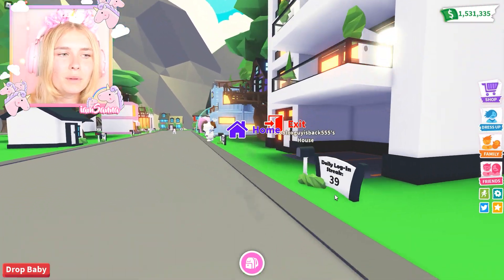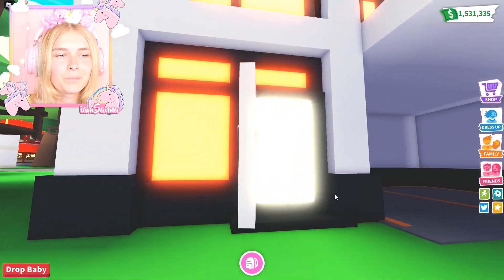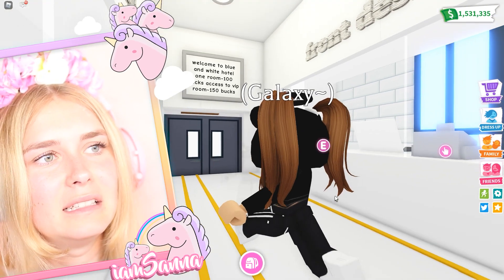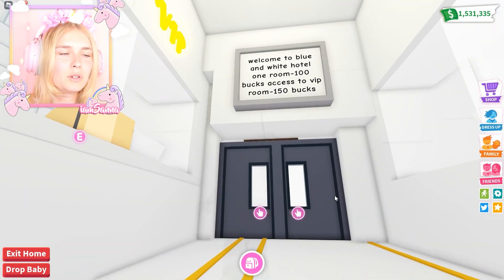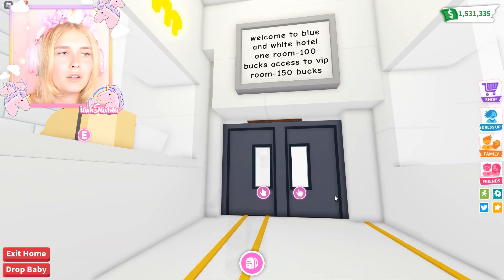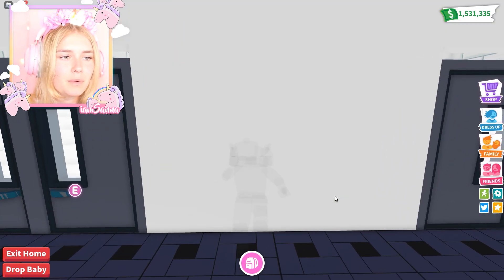Should we go into this apartment building next? Yes, we should! Ooh, front desk? Welcome to Blue and White Hotel! One room, a hundred bucks! Access to a VIP room? VIP room is 150 bucks!